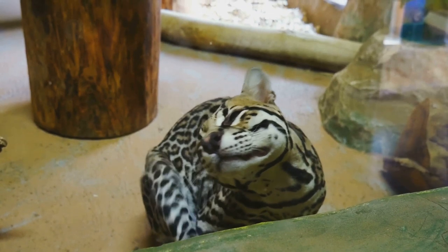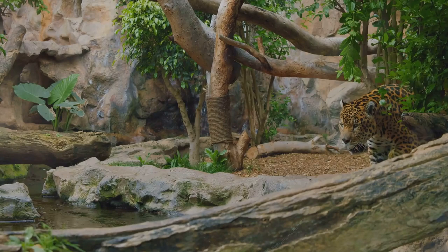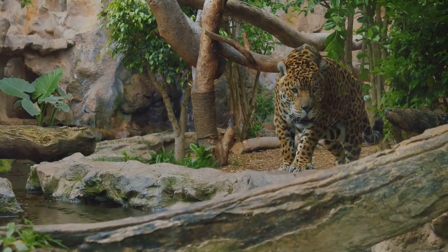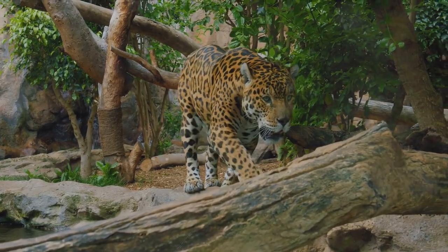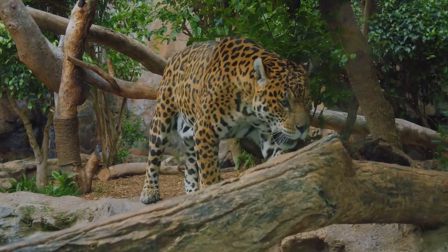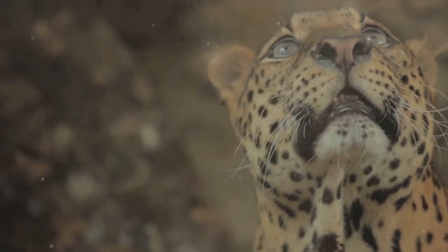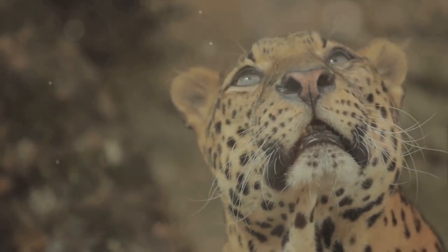From the stealthy ocelots to the powerful jaguars, these cats represent a diverse range of sizes, behaviors, and adaptations, each contributing to the intricate balance of this ecosystem. The Amazon is home to no less than six different species of wild cats, including the well-known jaguars and pumas, as well as lesser-known species like the margay, ocelot, jaguarundi, and the Andean mountain cat.